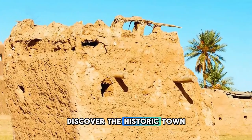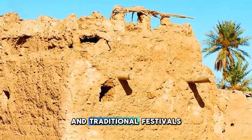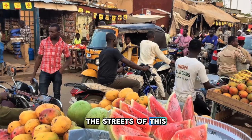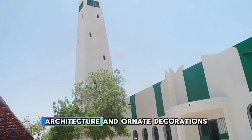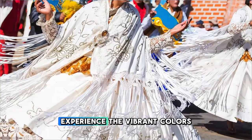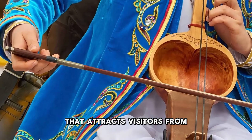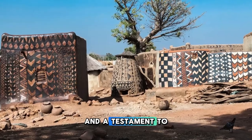Discover the historic town of Dosso, located in southwestern Niger and known for its rich cultural heritage and traditional festivals. Explore colorful markets, ancient mosques, and traditional mud-brick architecture as you wander through the streets of this historic city. Visit the iconic Dosso Great Mosque, with its distinctive Sahelian-style architecture and ornate decorations, and learn about the region's Islamic heritage. Experience the vibrant colors and rhythms of Dosso's annual festival, a celebration of music, dance, and cultural traditions that attracts visitors from across the country. Dosso is a cultural crossroads and a testament to Niger's rich heritage.